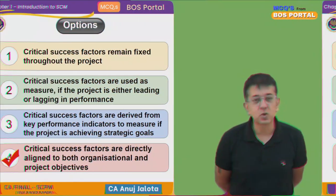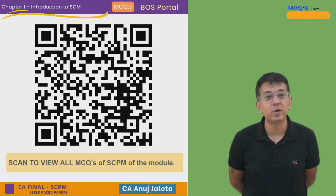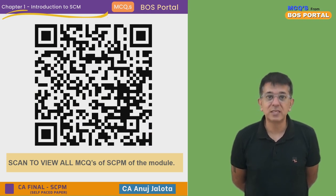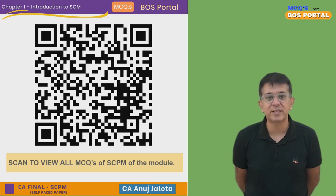That's all for today's video. Just a reminder: if you wish to watch all our MCQ videos from the module, there is a QR code for the playlist on YouTube. I'll see you all in the next lecture — take care, bye!